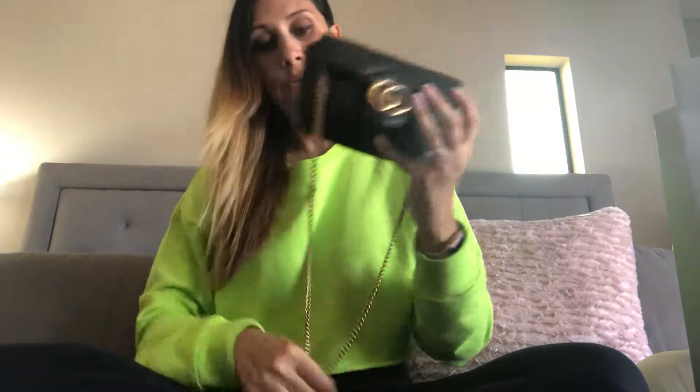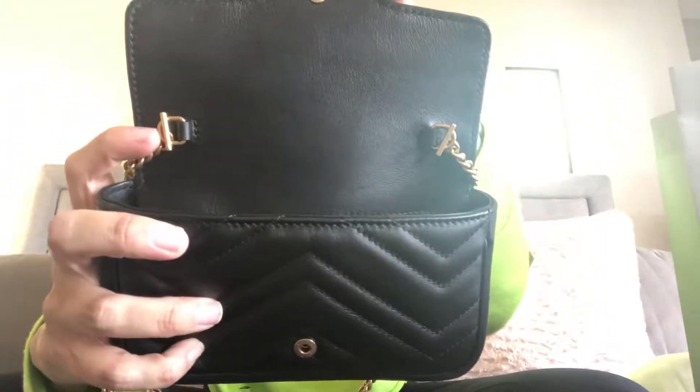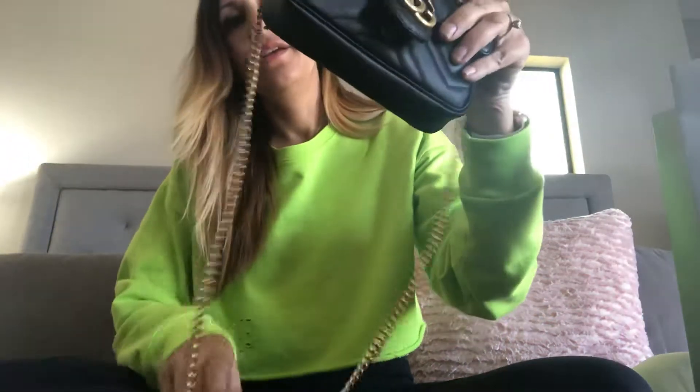I've also seen the key clip used to shorten the strap and convert it into a belt bag, which was one of the reasons I wanted this bag — the versatility. I personally like crossbody bags, so I'll mostly use it that way, but I like that you can turn it into a belt bag and be completely hands free. You could also take the straps off completely using these little toggles and use it as a clutch, or shorten the strap to wear it as a shoulder bag.